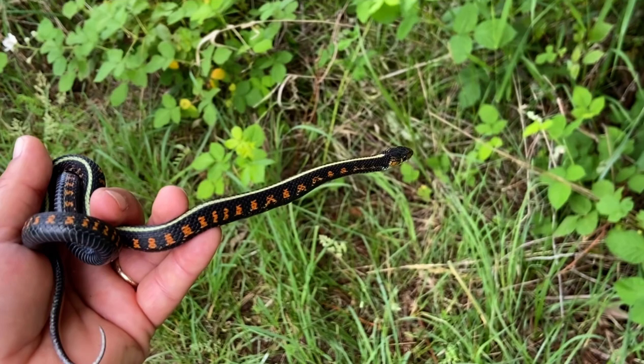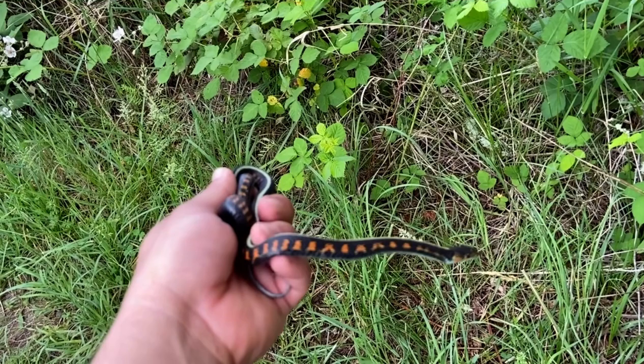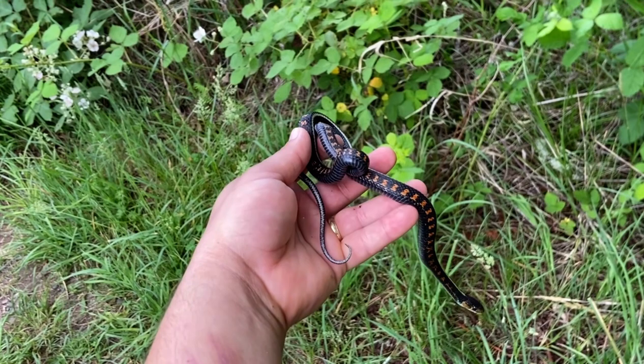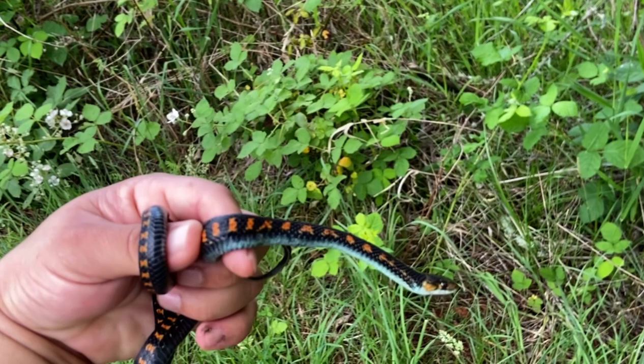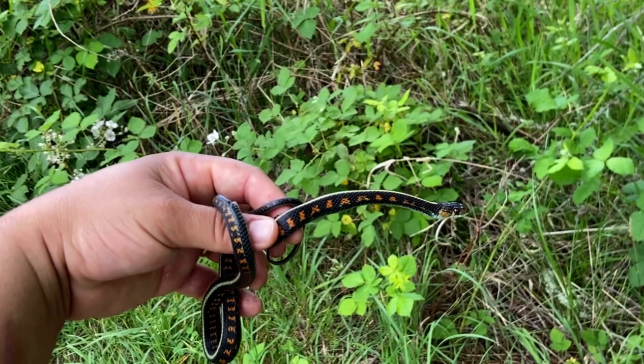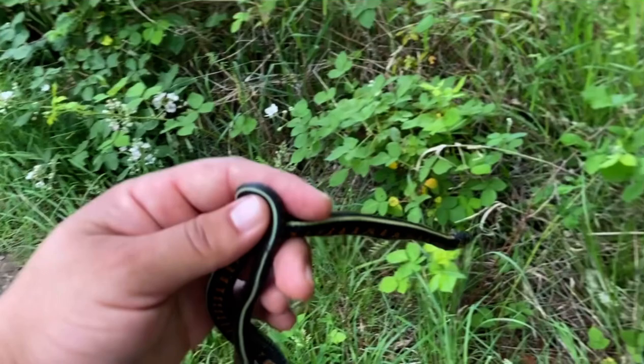They're very similar in coloration except the infernalis are, I think, more bright. Anyway, I'm going to release it and let's see if we find another one because snakes are moving right now. My phone just doesn't want to cooperate. Cool — take some pictures and let it go.